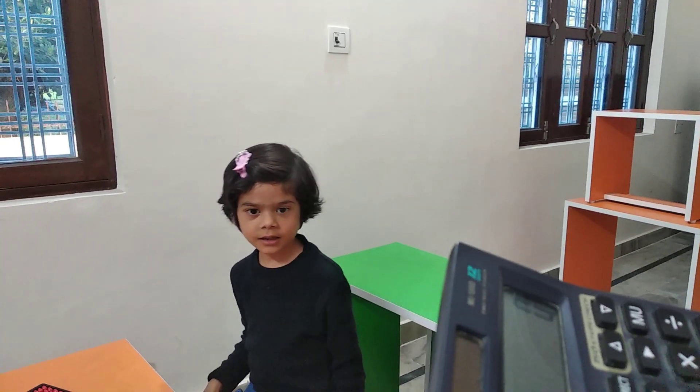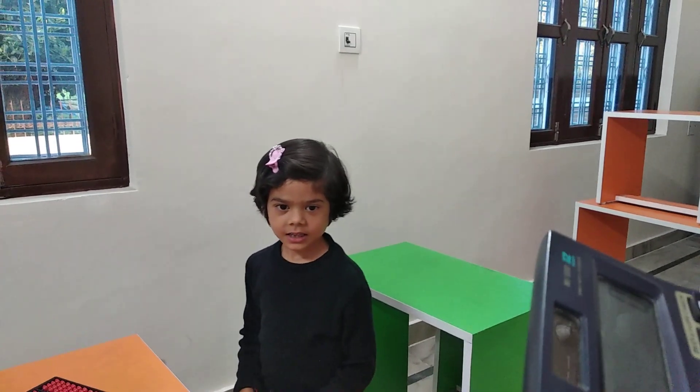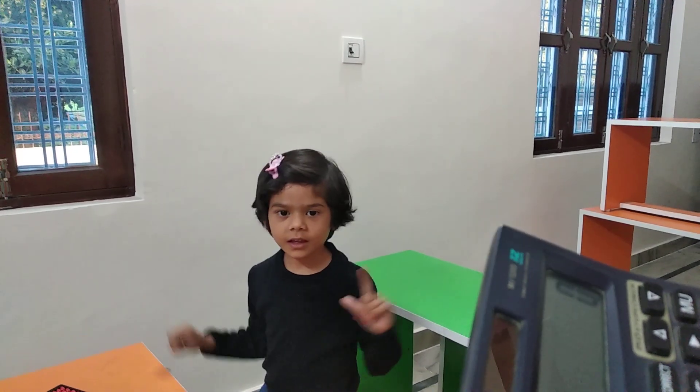Good morning everyone. Today we have Kripa Thapa with us. She is 6 years old and she is going to give a demo of single digit addition and subtraction. Let's start, Kripa.